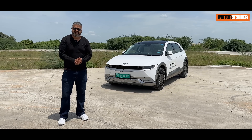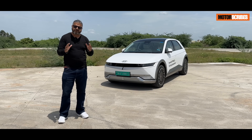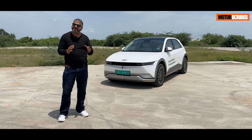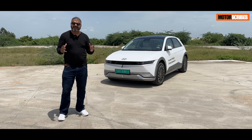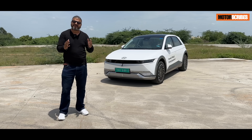Impressions are everything and the Hyundai IONIQ 5 does not disappoint with its sensuous design, sleek contours, stunning character lines, and massive wheels. Its design is everything about offering a sense of boldness and sophistication.